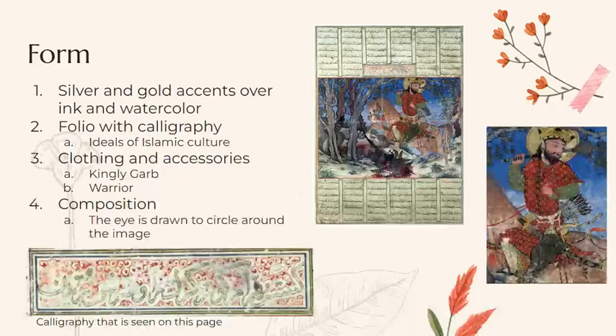For form: the image itself is silver and gold accents over ink and opaque watercolor. The full page of the book on which the image is seen is called a folio, and it's surrounded by calligraphy. The calligraphy shows ideals of beauty in Islamic culture and draws on calligraphy's inherent harmony and balance — spacing, proportion, and compositional evenness on the page.